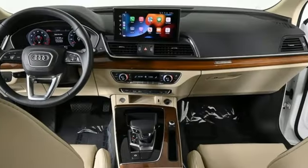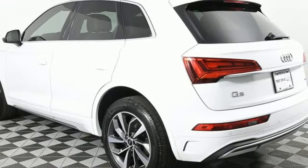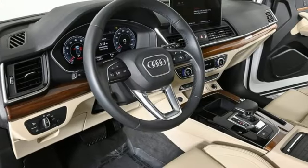Auto dimming rear view mirror, voice activation, wireless phone connectivity, dual zone climate control, front and rear parking sensors, and intercooled turbo inline four cylinder engine.